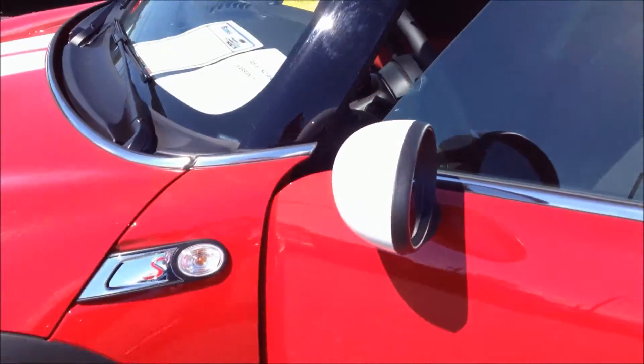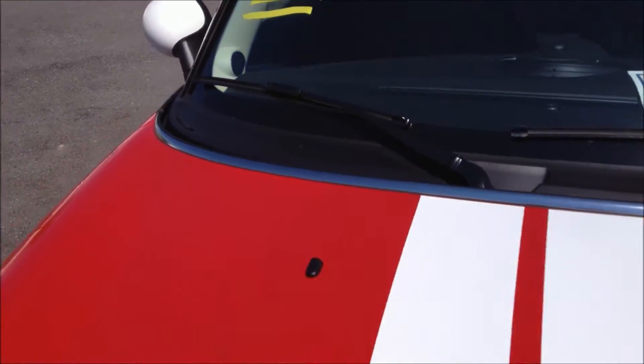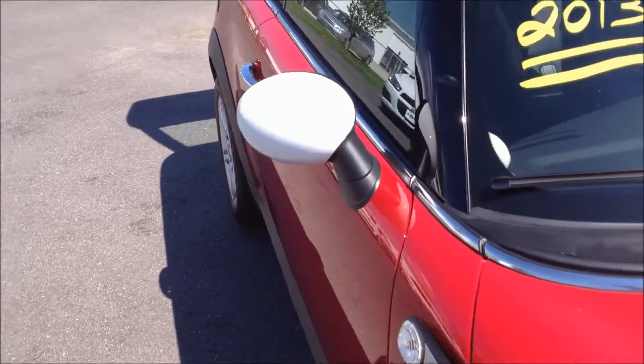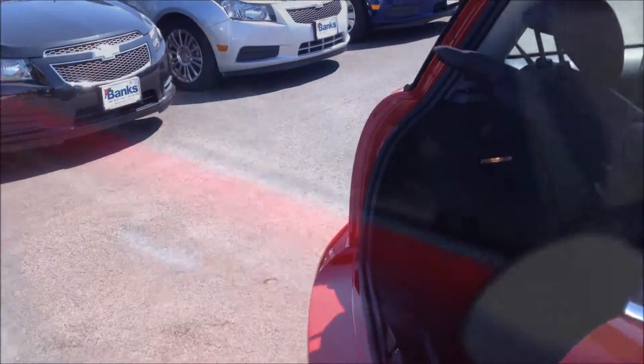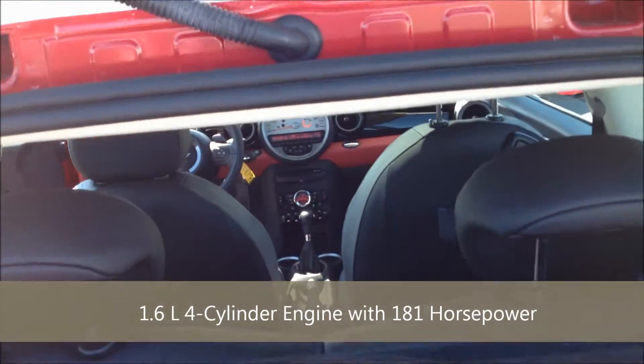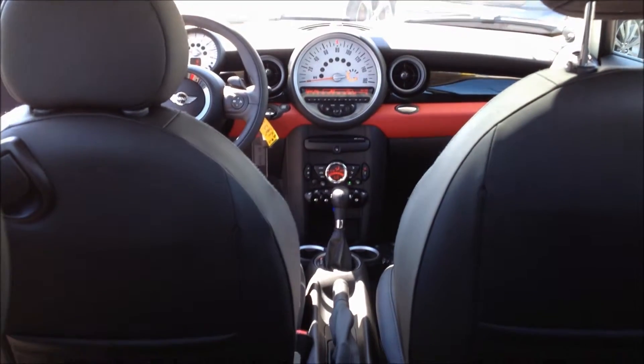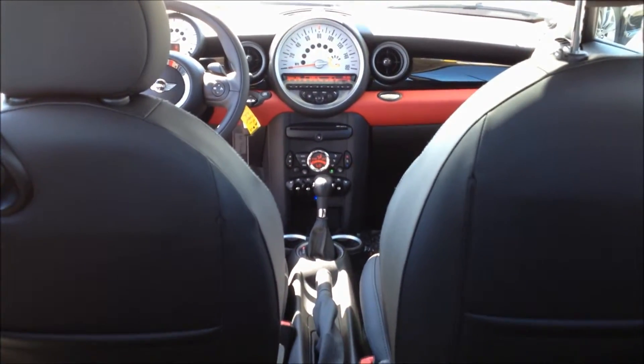This vehicle also includes the interior premium sound package by Harman Kardon and all season tires. It includes anti-lock braking system, corner braking control, electronic brake force distribution, a tire pressure monitoring system, and dynamic stability control.